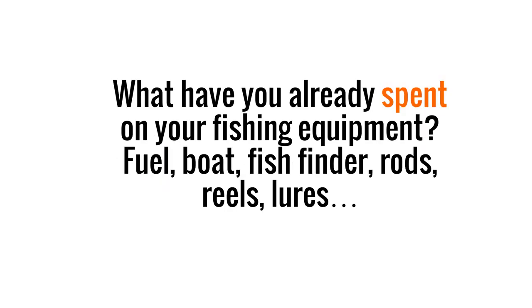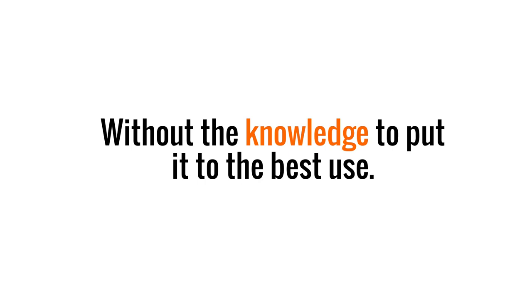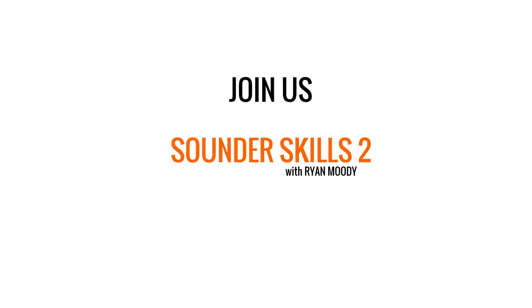What have you already spent on your fishing equipment? Fuel, boat, fish finder, rods, reels — without the knowledge to put it to the best use? Join us. Sounder Skills 2 with Ryan Moody.